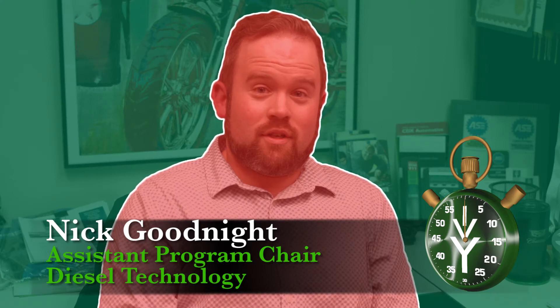Hello, I'm Nick Goodnight and we're here to talk about Diesel Technology. How much can a graduate from the Diesel Technology program expect to make in year one? If the student does not have a job by the time they leave here, they can expect to make anywhere from $15 to $18 an hour to start in the Fort Wayne region.